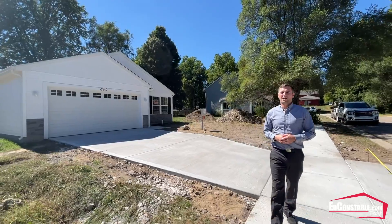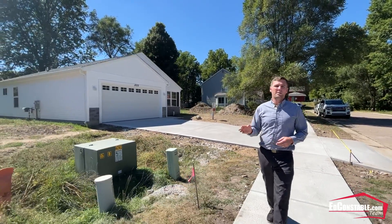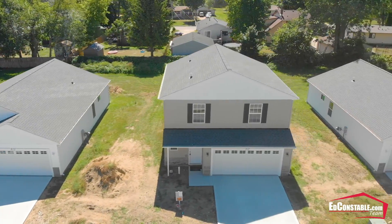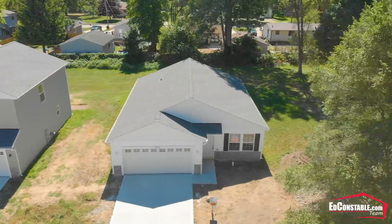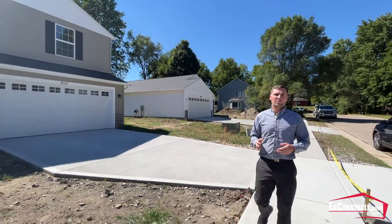All of these homes are two-by-six construction. They all have Energy Star rated windows, premium vinyl siding, and dimensional shingle roofs. They all have large backyards and will come with kitchen appliances, except the refrigerator. This builder does a really good job putting an efficient home out for the money.